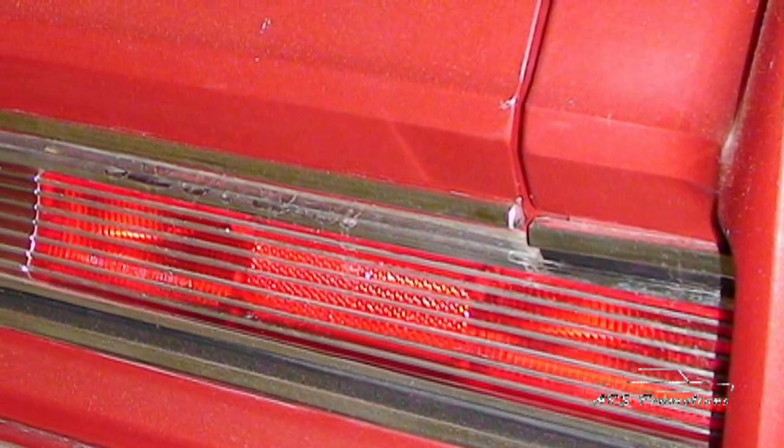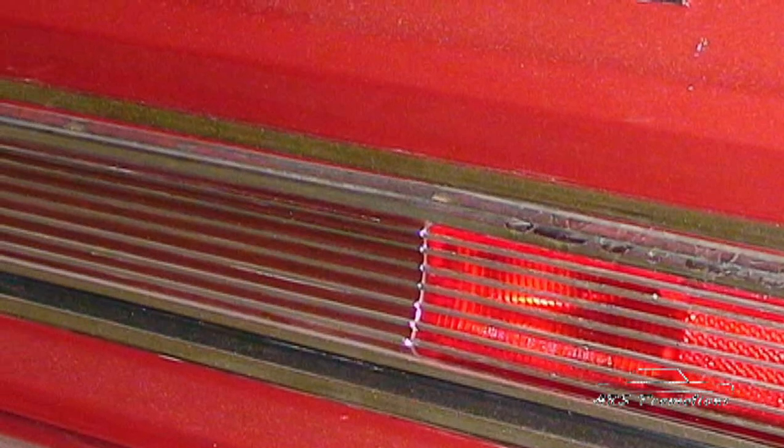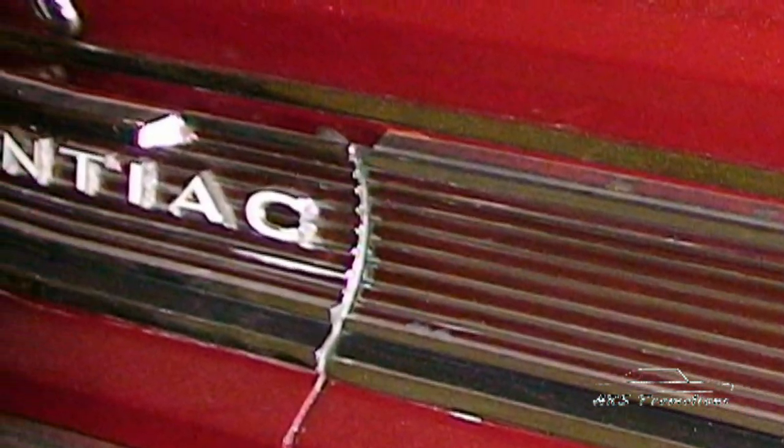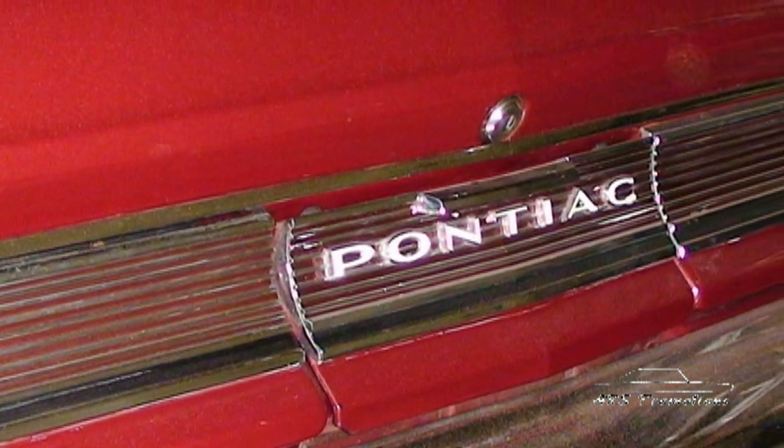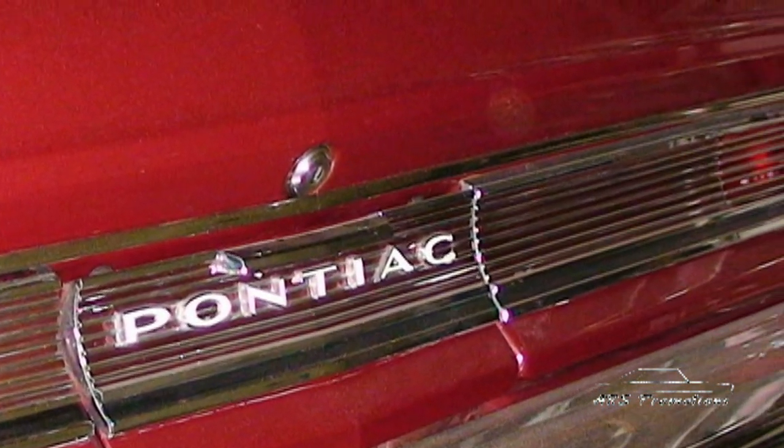The taillights, bezels, and gas door on a '64 GTO rarely survive without getting restored because they pit so badly. This one has the original paint from the factory still in the ribs and not flaked off. In '64 they actually had a service bulletin where cars needed to come back in and get that paint redone at the dealership because it was flaking off. This car has all of that original paint, as you can see on the rear taillight panel.